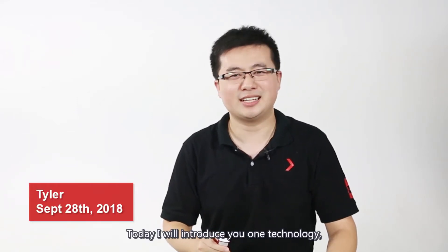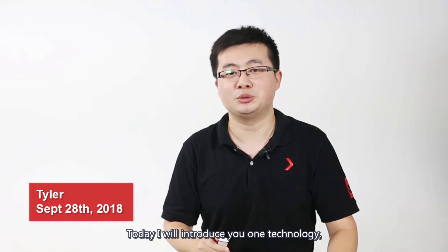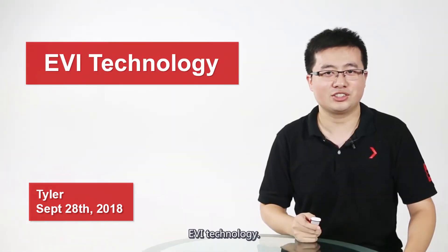Hello, I'm Tyler Tsai from Phoenix. Today, I will introduce you to one technology: EVI technology.